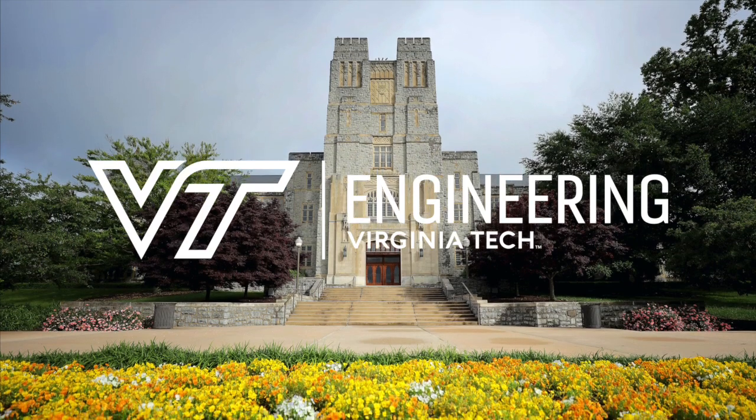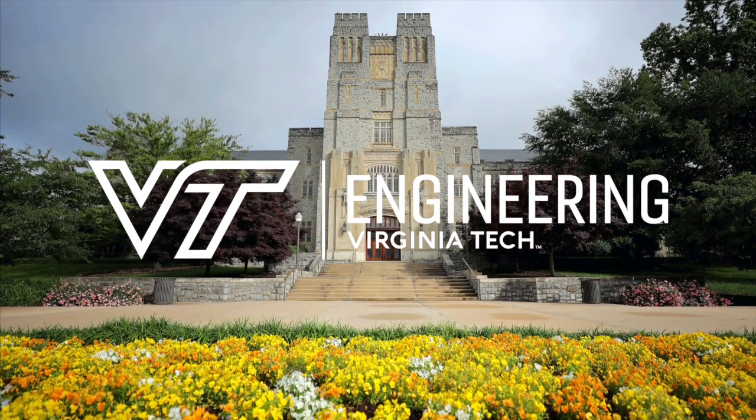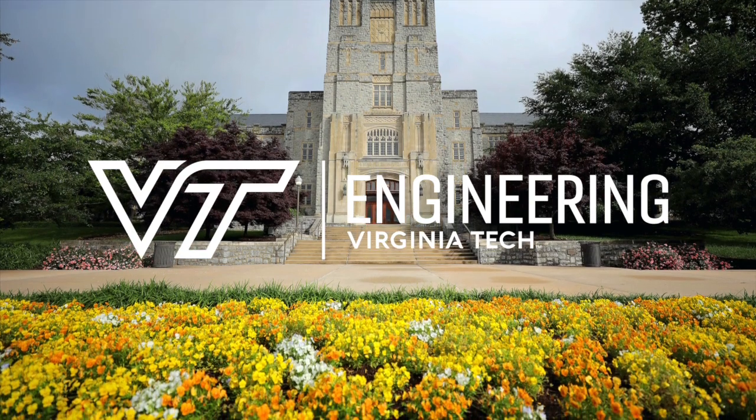Thank you for joining us on our quick tour of our main engineering buildings. We hope to see you on campus soon. Go Hokies!